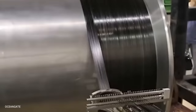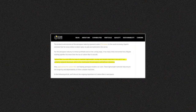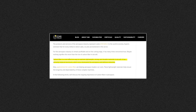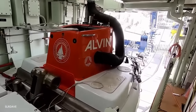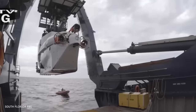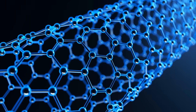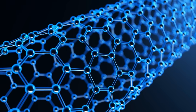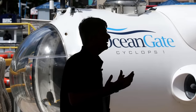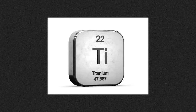OceanGate created most of the Titan's hull out of carbon fiber — a material commonly used in the aerospace industry because it's strong and lightweight. Unlike the Titan, deep-sea vessels like the Alvin have their hulls crafted using titanium, because it holds itself well against both tension and compression, meaning it can withstand forces that intend to either pull it apart or crush it. Carbon fiber, on the other hand, is much more effective in resisting pulling forces than crushing forces such as compression. While titanium is stronger than carbon fiber, it is also more expensive.